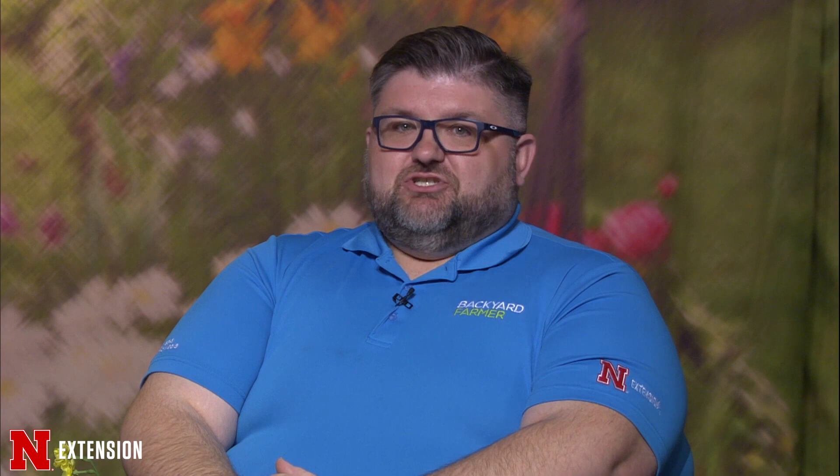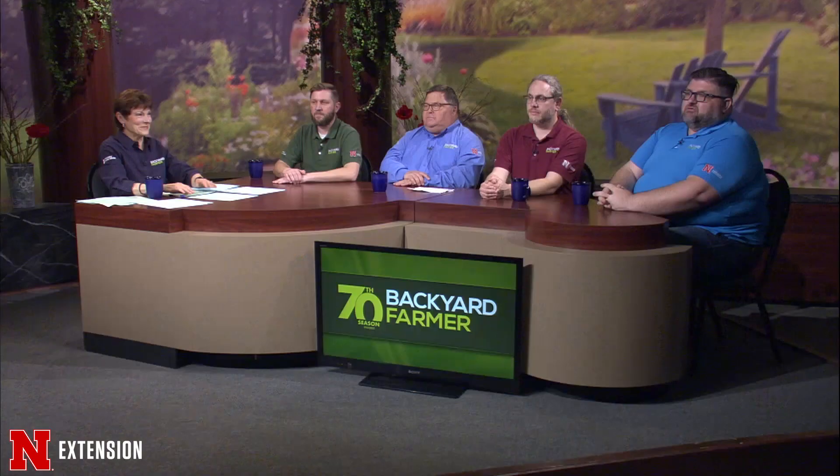These arborvitae in Gretna were planted by the original owners in 2008 and they're dying all on the same side — same story exactly. The dead side is the side that gets the wind; I can 99.9% guarantee that is what happened. Those are probably going to need to be replaced as well, because you're going to be cutting out half that tree and it's not going to look pretty.